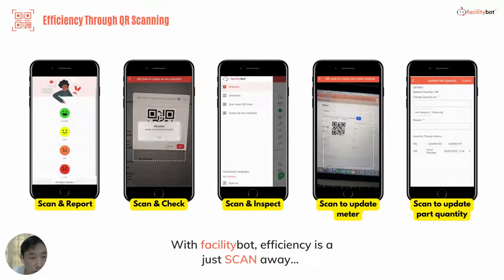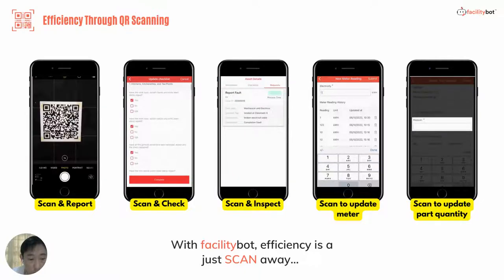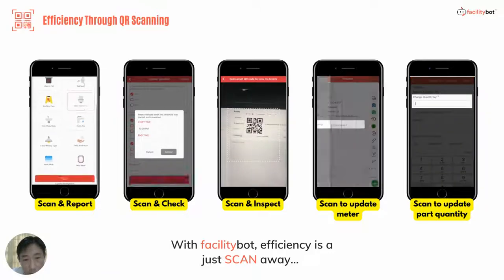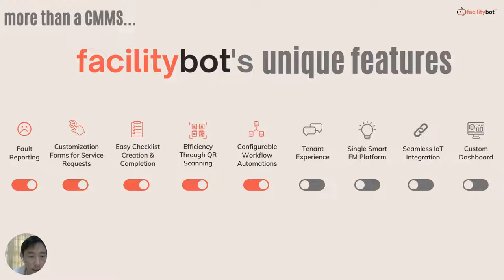We also make good use of QR codes. There are various QR codes that can be scanned, such as scan to report issues, scan to complete a checklist through our mobile app, scan to inspect asset management history, scan to update meter readings, and also part quantities.